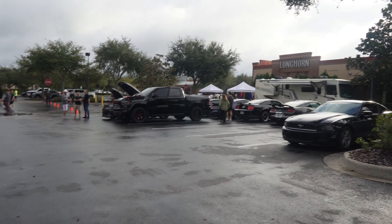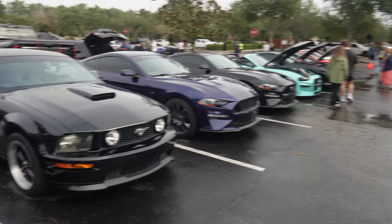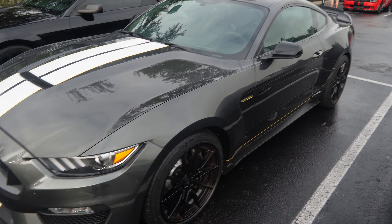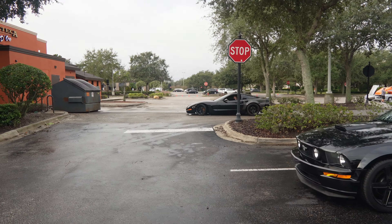There's a whole Mustang row over here looking really crazy. Look at this GT350 — I love this right here. You got the gray with the yellow accents, a white stripe on there — very, very clean, very different.